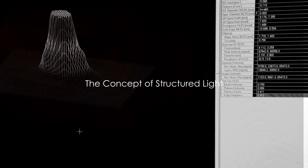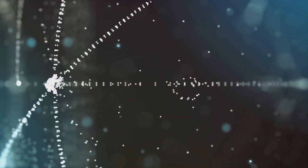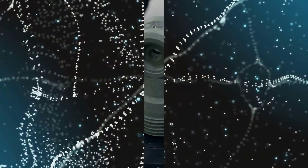At the heart of this technology lies the concept of structured light. This process involves projecting a known pattern of pixels, often in the form of a grid or series of stripes, onto a scene. The way these patterns deform when striking surfaces allows us to calculate the depth and surface information of the objects in the scene.